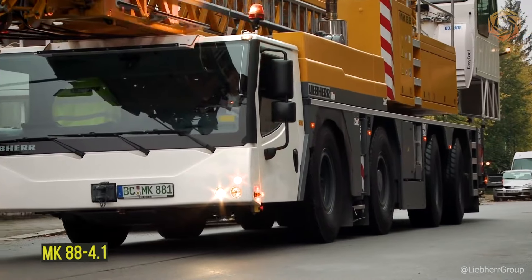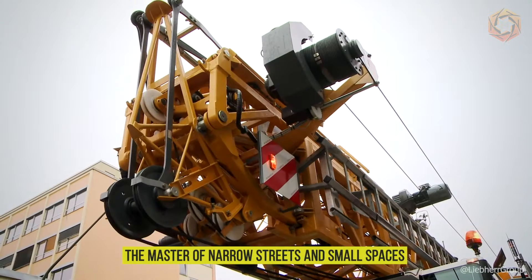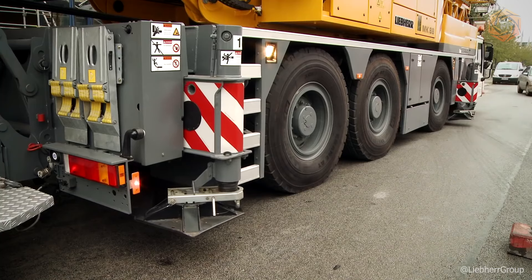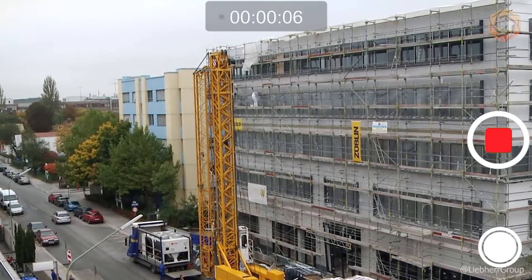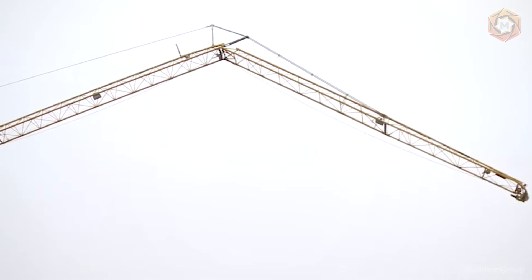Do you need a crane that can work in tight urban spaces? Introducing the Liebherr MK88 4.1 Crane, the master of narrow streets and small spaces. Nicknamed the Taxi Crane for its ability to move quickly from one task to another, the MK88 4.1 has a lifting capacity of up to 8 tons and a maximum reach of up to 147.6 feet, making it easy to lift loads weighing up to 4,850 pounds at maximum distance.